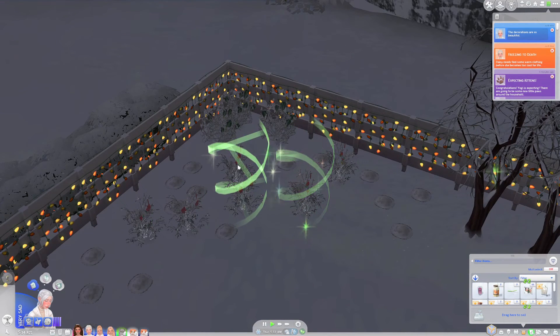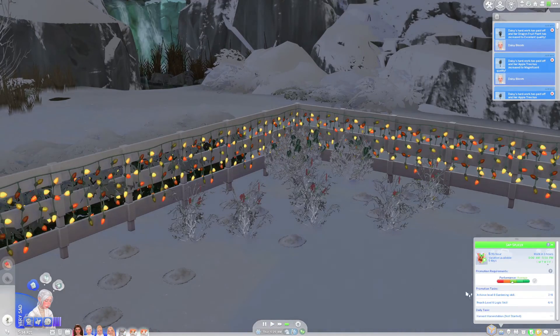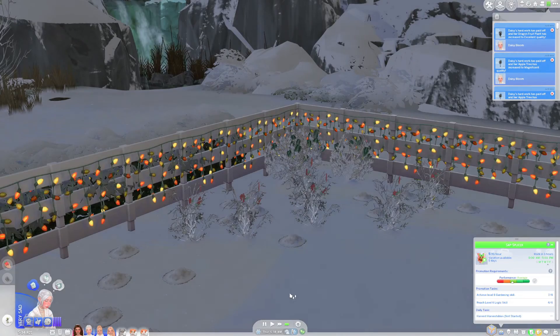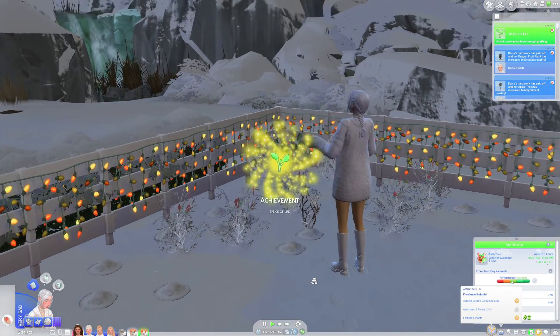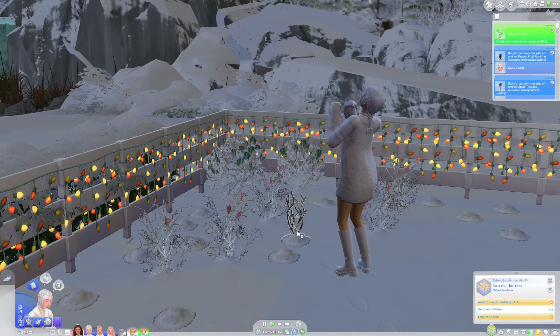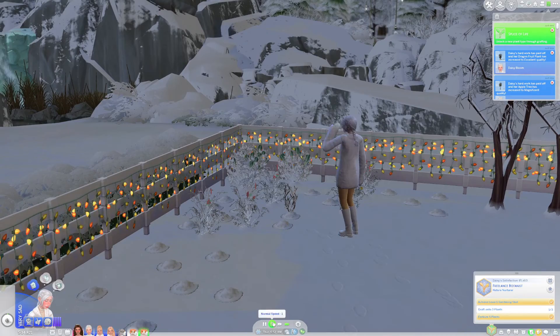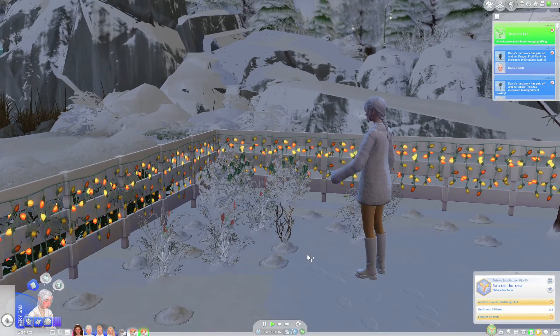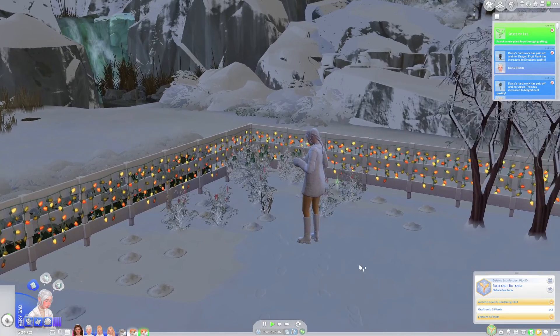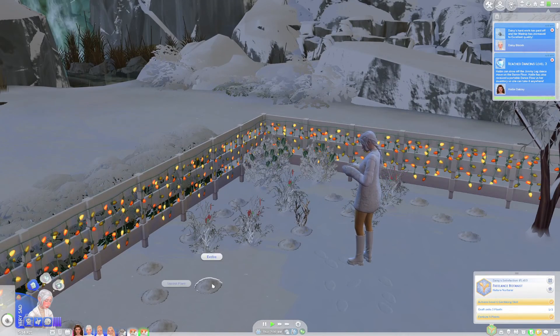She also has a fair few plants to evolve, so I'm quickly gonna do this for her now. I'm then going to get her to harvest everything as we need that for our daily task. If I analyze this plant it says we unlocked a new plant type through grafting — that's so cool! For our aspiration we just need to graft onto three plants.